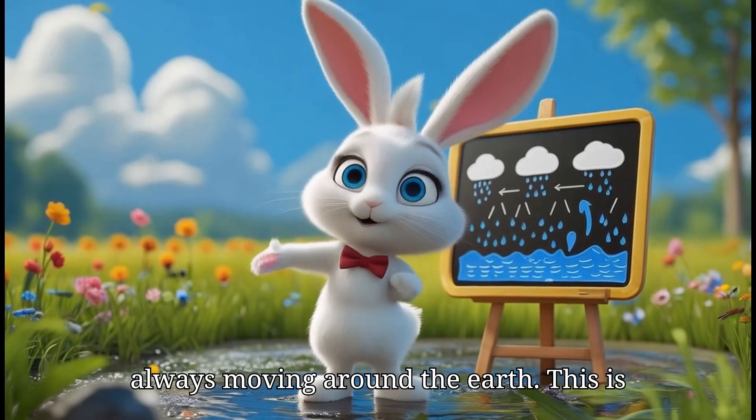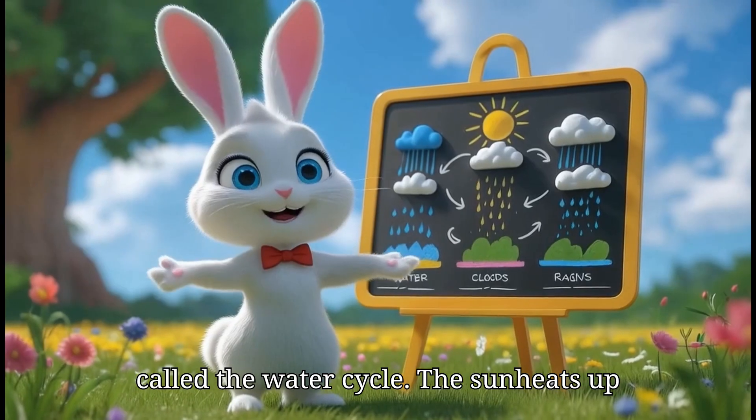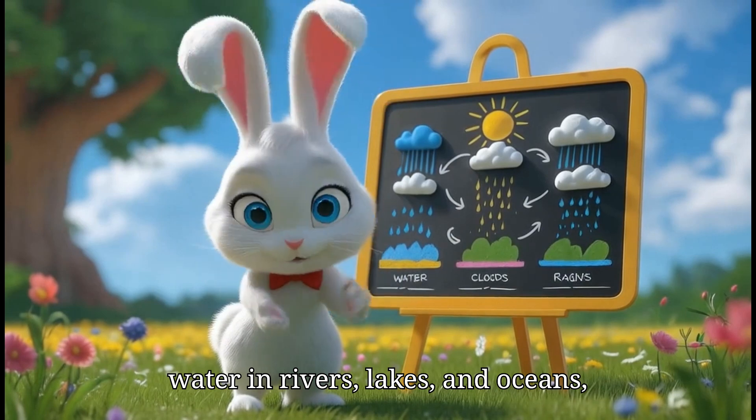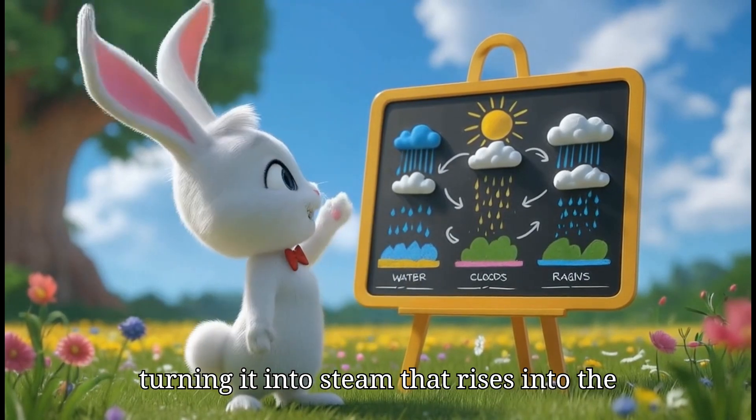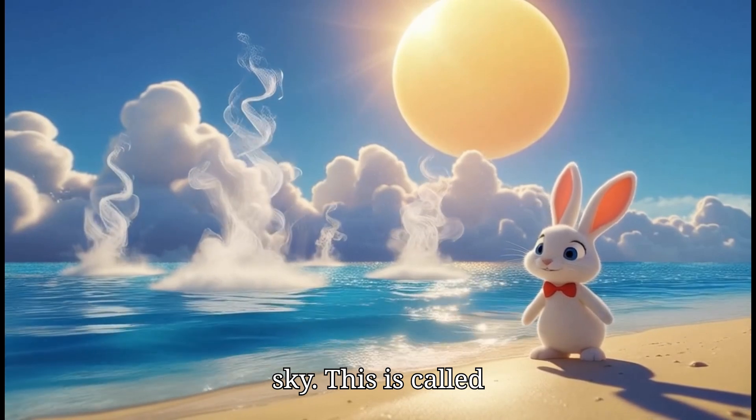Water is always moving around the earth. This is called the water cycle. The sun heats up water in rivers, lakes and oceans, turning it into steam that rises into the sky. This is called evaporation.